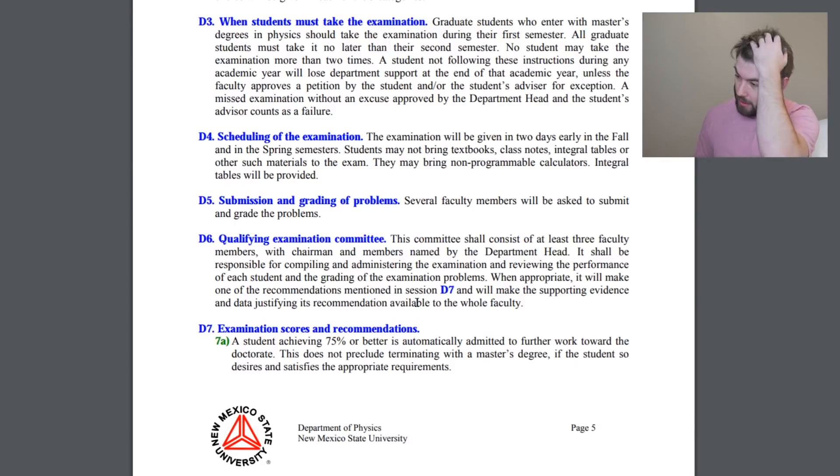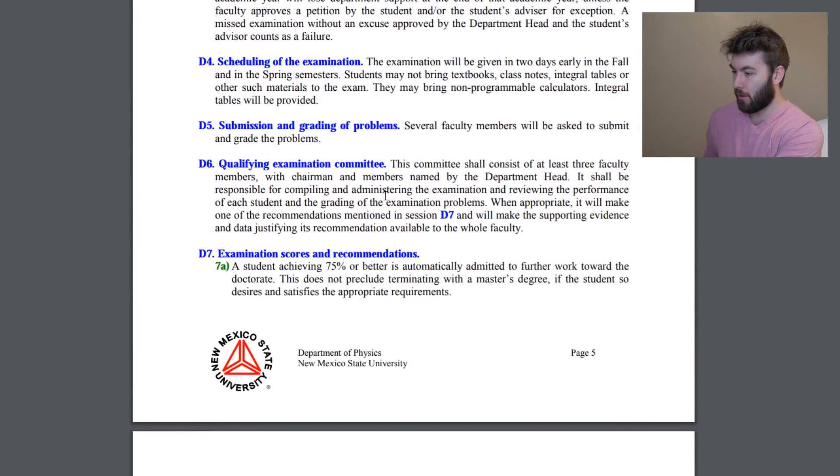Scheduling of the examination: it'll be given two days early in the fall and in the spring semesters — one in the fall, one in the spring. No textbooks, no integral tables, no class notes. You can bring non-programmable calculators and integral tables will be provided. Several faculty members will be asked to submit and grade the problems. One of my favorite things about this test so far is that it's not multiple choice, which means partial credit exists. That's a good sign.